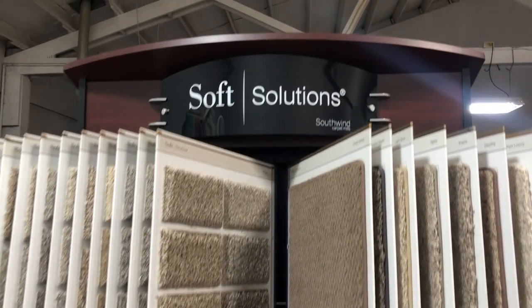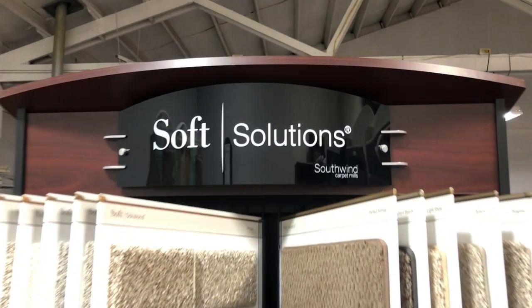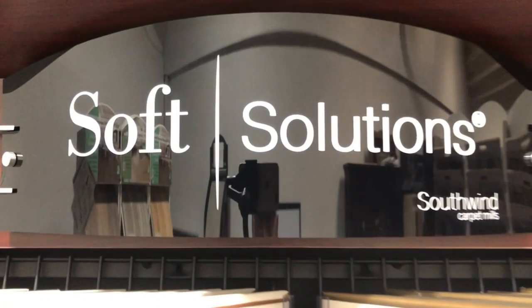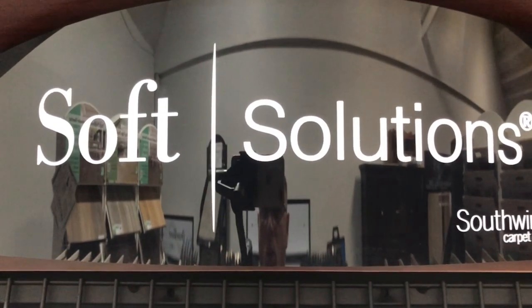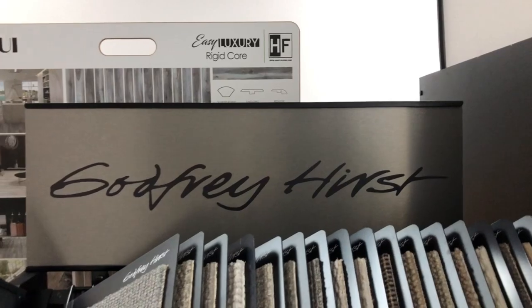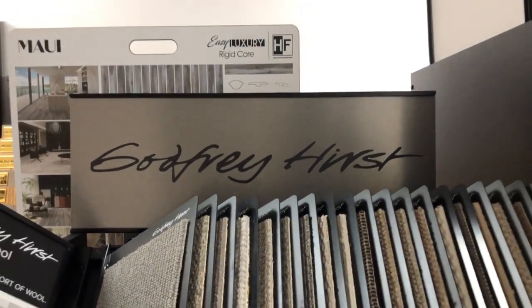This assures that no matter the décor, you're sure to find a carpet that fits your color scheme. What's more, Southwind is an environmentally friendly, responsible company that practices temperance in the use of natural resources and raw materials. Godfrey Hurst is a wool carpet that originated in Australia.